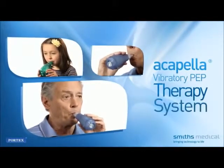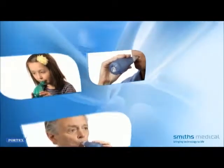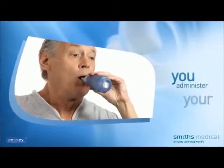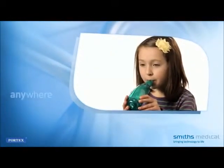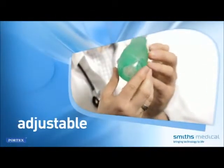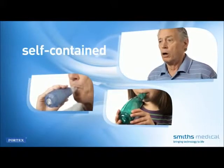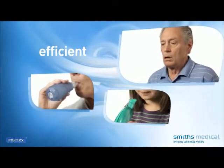Your physician has determined that the Acapella Vibratory PEP therapy system may help you keep your lungs and airways free of excess secretions. The Acapella system offers several benefits: you administer your own therapy without needing a second person to assist you. Therapy can be performed anywhere, anytime, in any position. The device can be adjusted for your unique needs and readjusted as those needs change. It is inexpensive, does not require electricity, and has a shorter treatment time than percussion therapies.